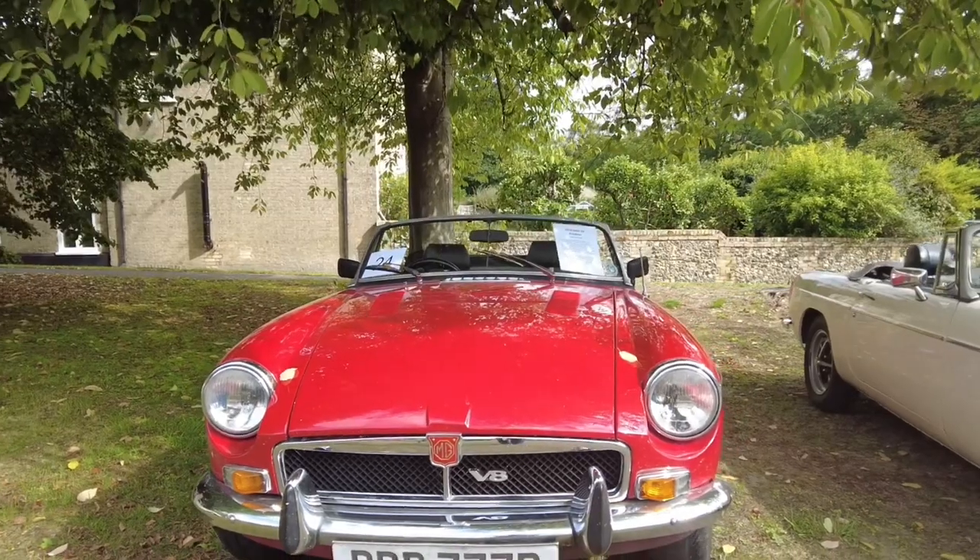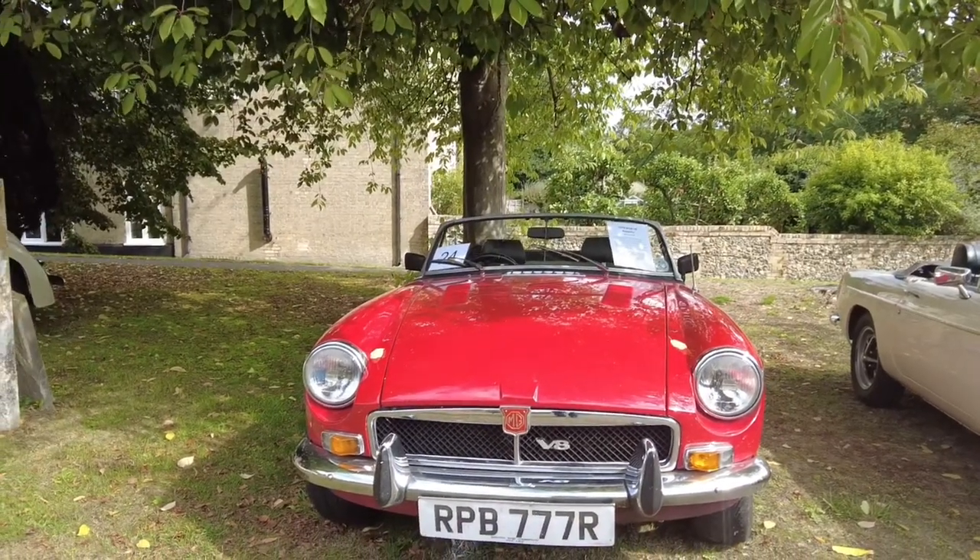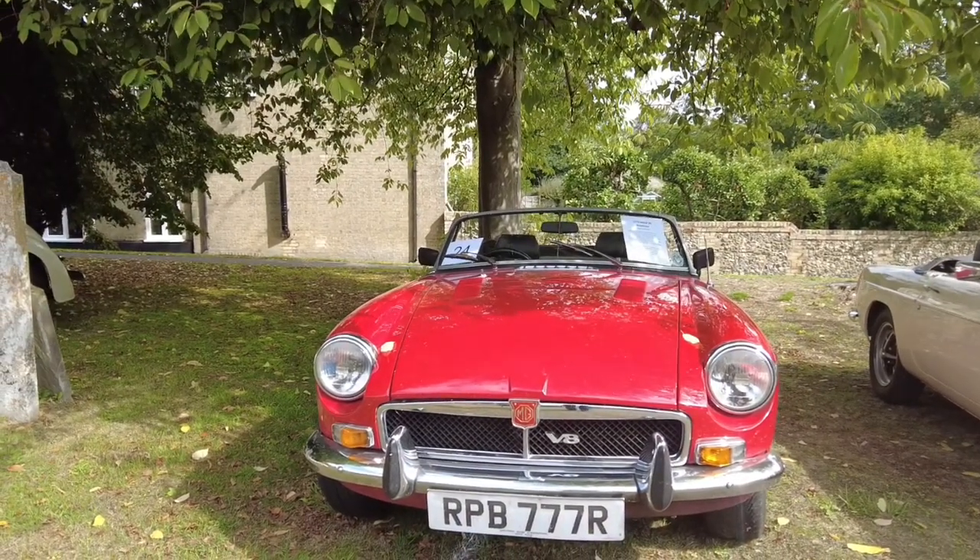My MGB was a 1.8 litre four-cylinder, not like these 3.5 litre Rover-engined ones. They must have been so fast. Evidently the brakes and suspension have all been upgraded, so they do handle quite well for that era of car.